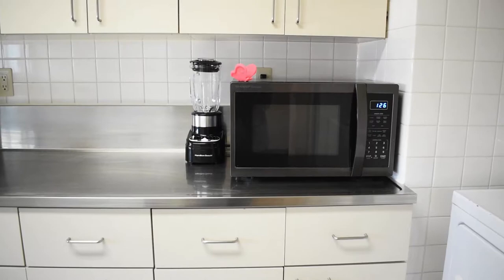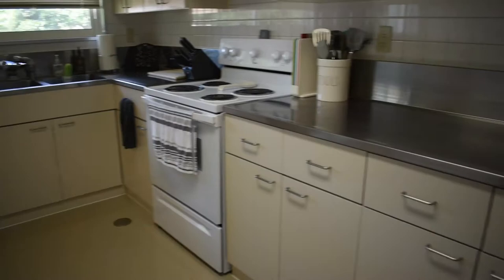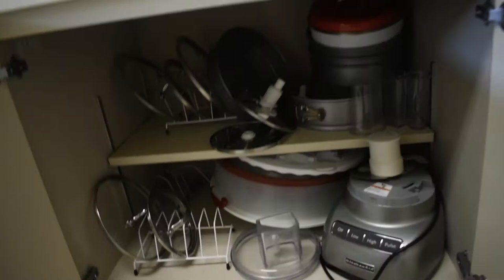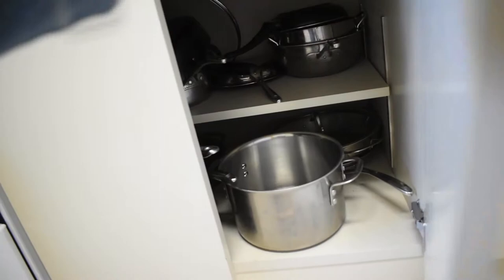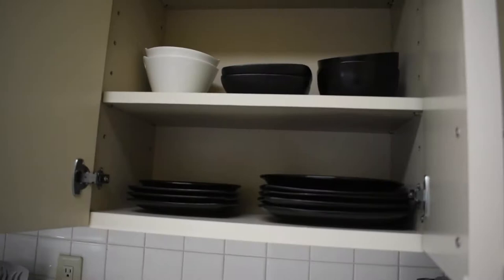They do have the washer and dryer along with the stove, refrigerator, and dishwasher, but no microwaves. Down here I have my baking stuff — it's kind of organized. We've got pot lids and different baking and cooking appliances. These are our pots. Going up we just have seasonings. All of these shelves are adjustable, which is nice. I was not expecting all this kitchen space, so it's pretty nice.